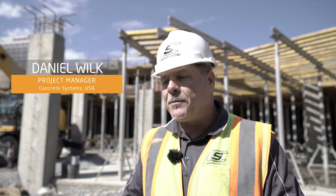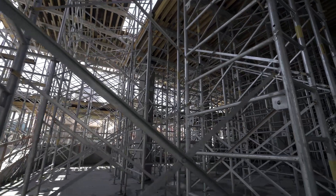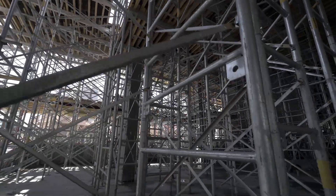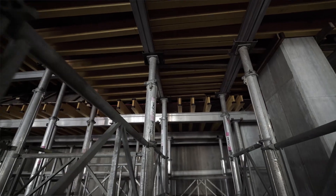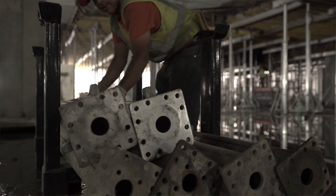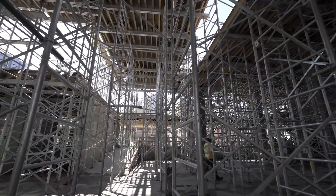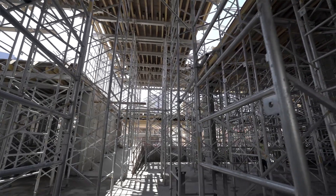One of the things about the Ulma system that works out so well is the flexibility of it and how we're able to interchange the different systems to quickly shore the floors up and keep productivity up. We have about 200 square feet of shoring on this site and the guys are able to keep continuing moving through to make production as fast as possible.